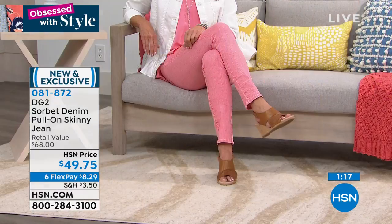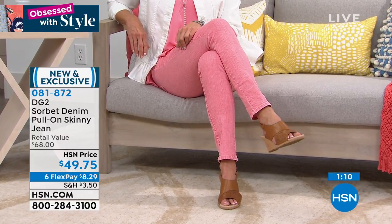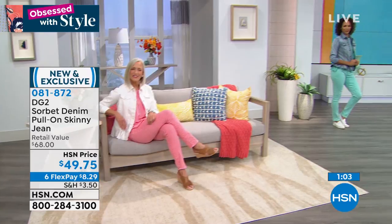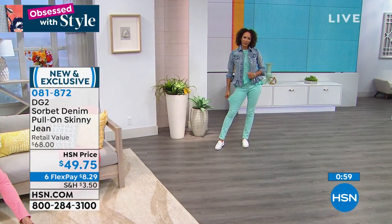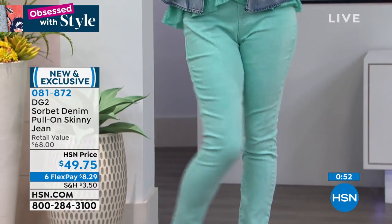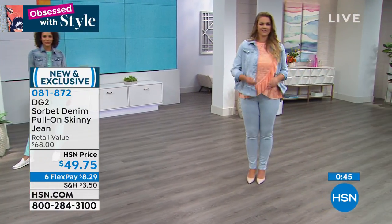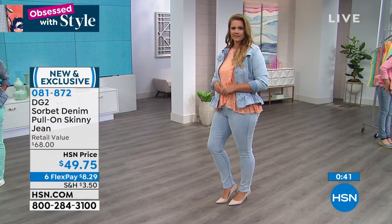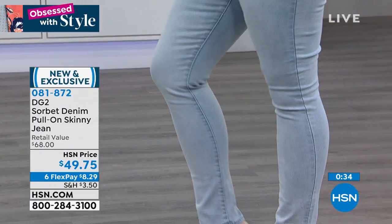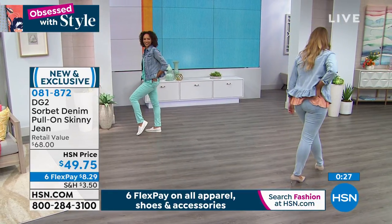This is a jean you can live in. When you get it you'll think, why didn't I get the lavender, why didn't I get the aqua. The white, by the way, is not see-through — there is no show-through with DG2 jeans in any color. They're very focused on making sure the white has enough opacity. And it's only $8.29 to get home. Item number 081872 — get it with the today's special, get it without, however you're feeling. Six interest-free credit card payments. We're happy you're shopping with us.